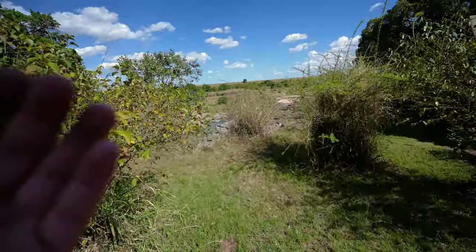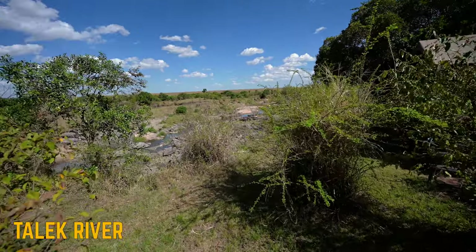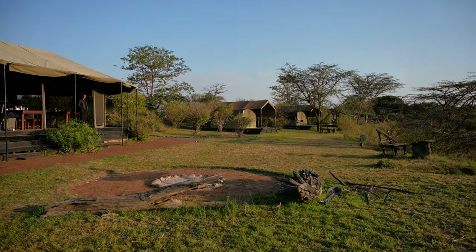Right outside our room, this here is our view, and that right there is the Talek River. Now you have the option of staying outside the National Reserve which would be a little bit cheaper, but I would suggest you don't do that because when you want to enter the National Reserve it takes a lot of time waiting in the queue, especially during peak season. You waste a lot of time at the gate itself, so I would recommend you pay the extra few dollars to stay inside the National Park — probably 10 to 20 dollars extra but so worth it.